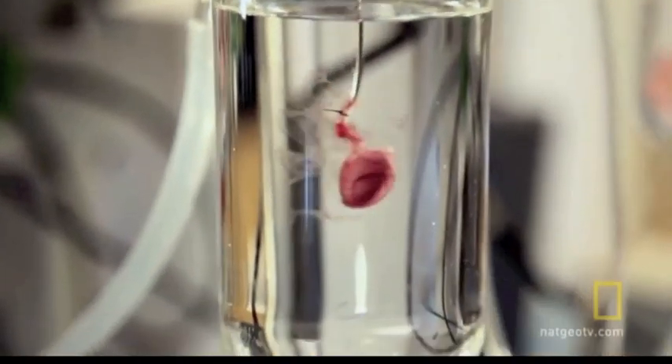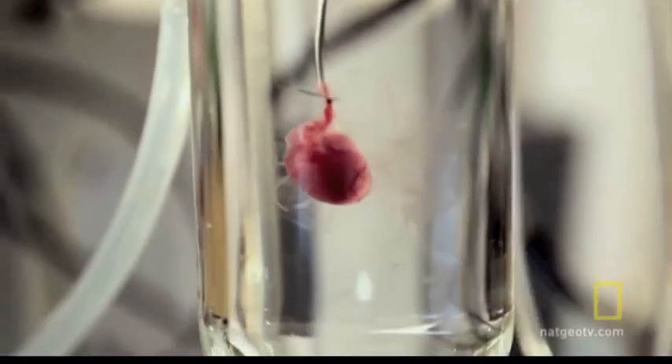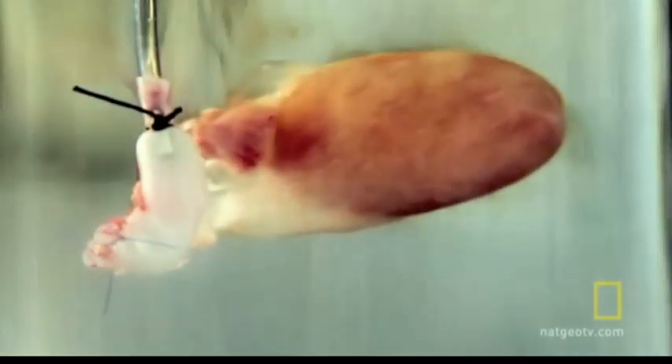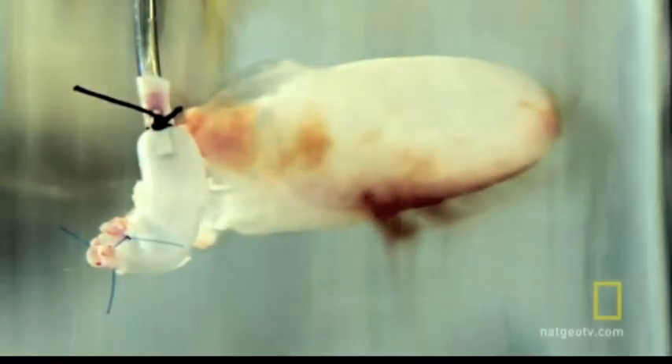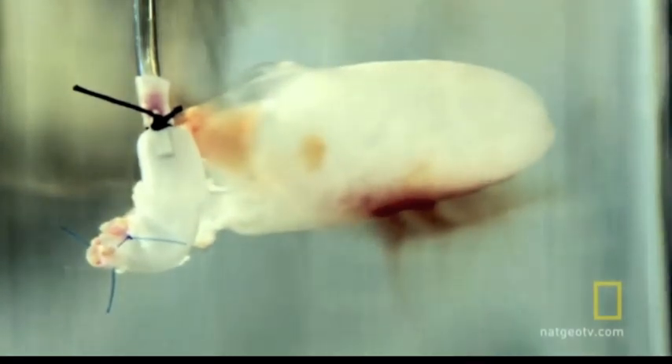The first step in this experiment is to take a heart from a dead rat and place it in a decellularization machine. Basically what we're doing is washing away all the cells to leave us with a scaffold of the heart — there are no living cells left on that heart.